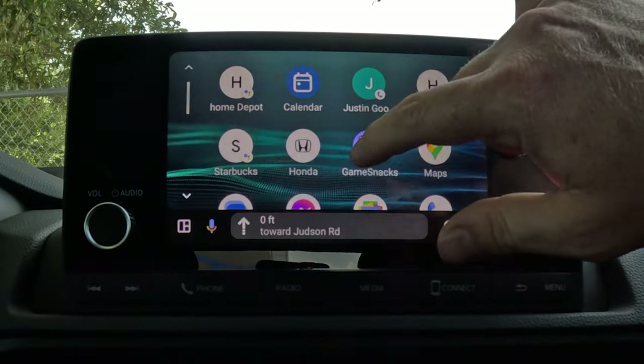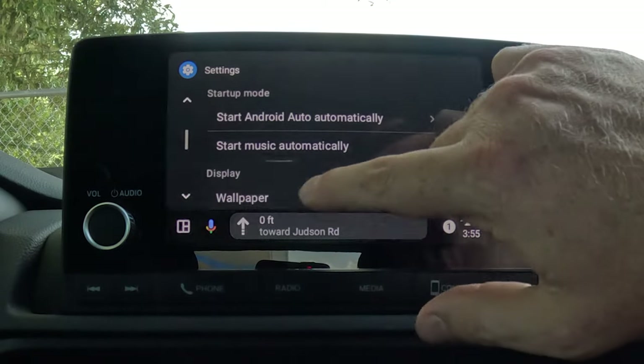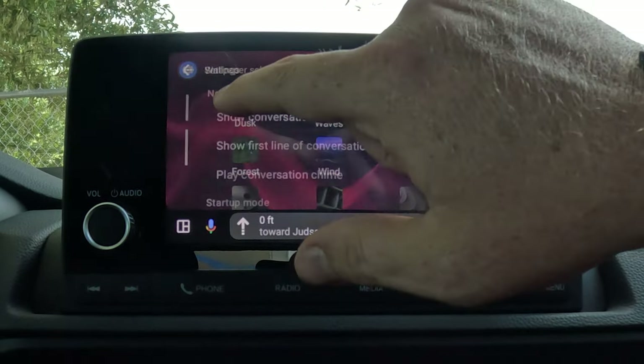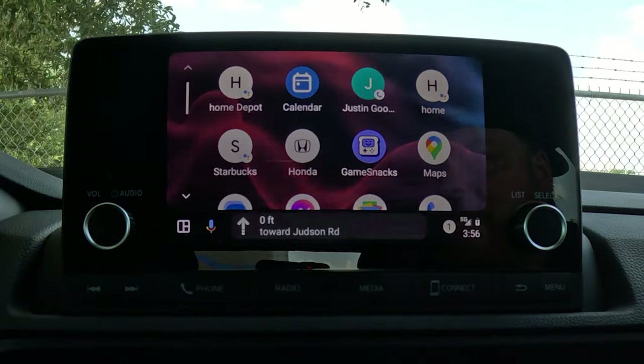First, I want to show you how to change the background. Go to Settings within Android Auto or CarPlay and scroll down — there's a wallpaper selection. When you get to Wallpaper, come through and pick one you want. Once you've selected it, back out and it'll change automatically. Very simple.